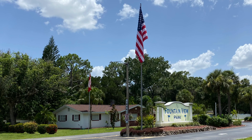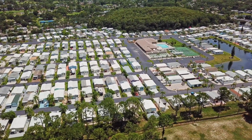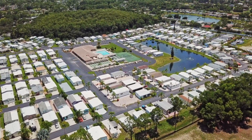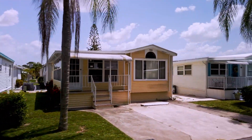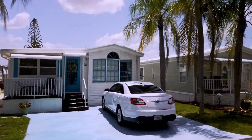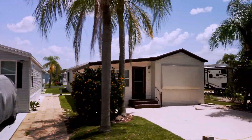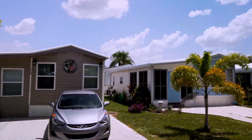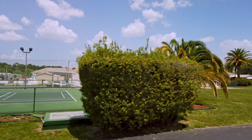Fountain View Resort is a 55-plus resident-owned RV park. As you can see by the pictures, most are not your usual drive-them-up-and-down-the-street RVs. Some appear to be park models, while others are smaller-sized manufactured homes. Monthly HOA fees and annual taxes are extremely affordable. Amenities include a community pool, hot tub, billiards, tennis, shuffleboard, and a community center. There is extra storage available for boats or RVs. If a cottage-sized home is all you need, this place is a great opportunity.